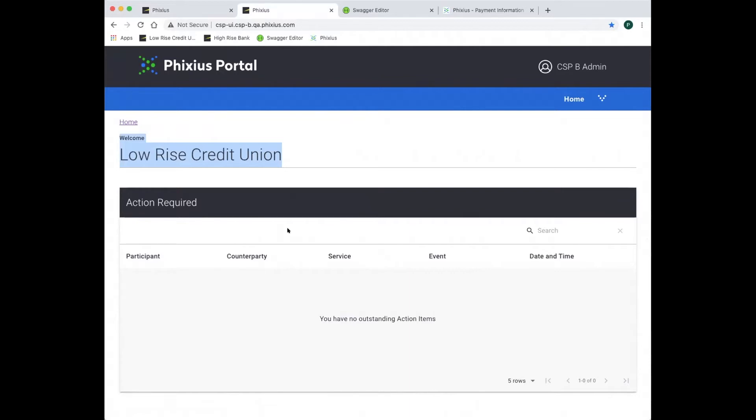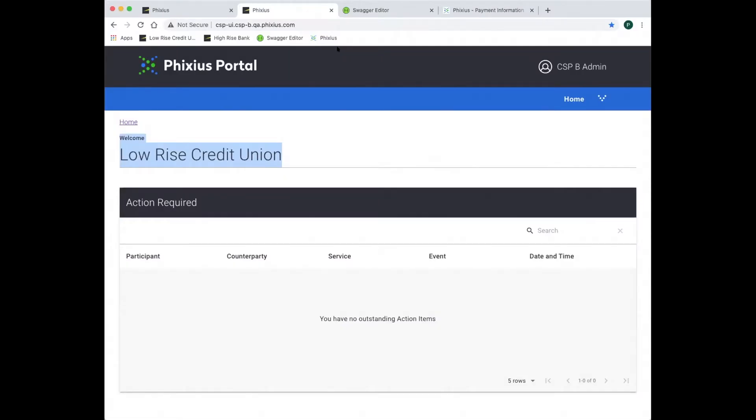Fixius is supported by blockchain-enabled automated trust mechanisms. I've chosen two financial institutions as sample CSPs, but any company that provides payment services can be a CSP. The Fixius Early Adopter Group is made up of over 20 companies and includes financial institutions, payment service providers, networks, and fintechs. In a minute we'll see one of our early adopter partners, Novello, and how they intend to put Fixius to work. Let's get back to our demo.